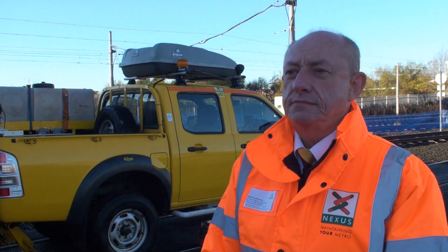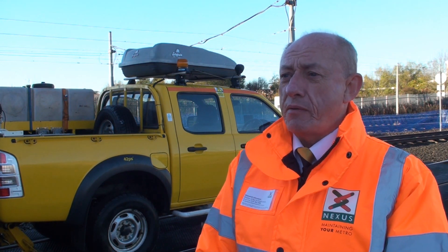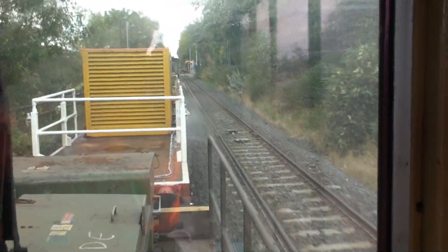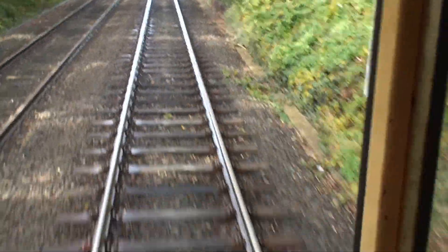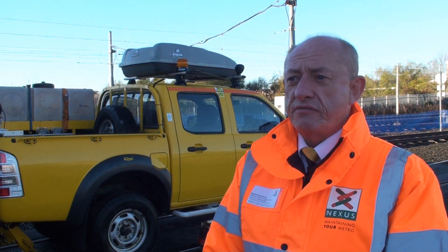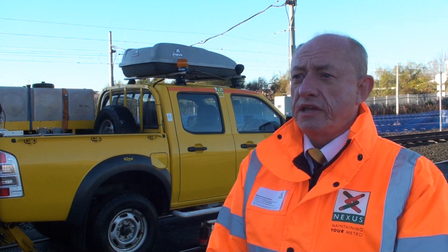When low rail adhesion occurs, what can customers expect? Firstly, safety is our number one priority in the metro, and what we do is we make sure that the drivers drive cautiously during this period. But trains will still run to every destination. They might run slightly slower, they might take slightly longer. But the most important thing is our services are still there serving the public day in, day out during this period of low rail adhesion.